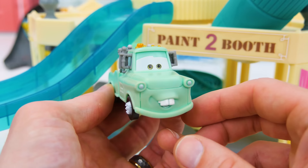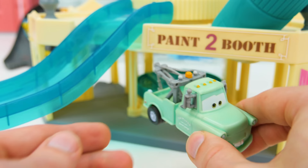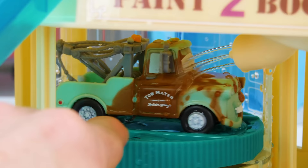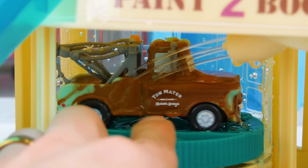Next up is Mater. Do you want to try the slide? No, I need me a car wash. Suit yourself, but the water's cold. Cold? You didn't say anything about cold. Here you go. Oh dear, here comes the water. Look, it's changing Mater from light green to brown. That's so awesome. Woo-wee, that's some cold water. Don't worry Mater, we're almost done. Just a bit more and you'll be all brown. Check it out — here's Mater with his all-brown paint job. Let's send him off and then try the next car.